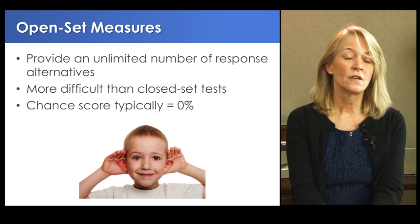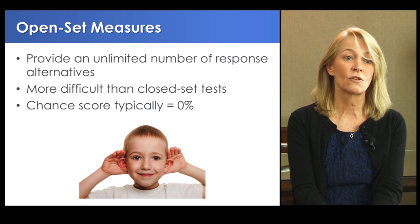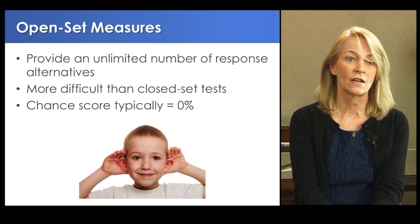Open-set measures provide an unlimited number of response alternatives, tend to be more difficult than closed-set tests, and have a chance score of about 0% correct. The Multisyllabic Lexical Neighborhood Test, or MLNT, is an open-set test of word recognition containing 12 lexically easy and 12 lexically hard words, typically presented via recording. Typical words include 'animal' and 'monkey,' while harder words might be 'measles' or 'naughty.'